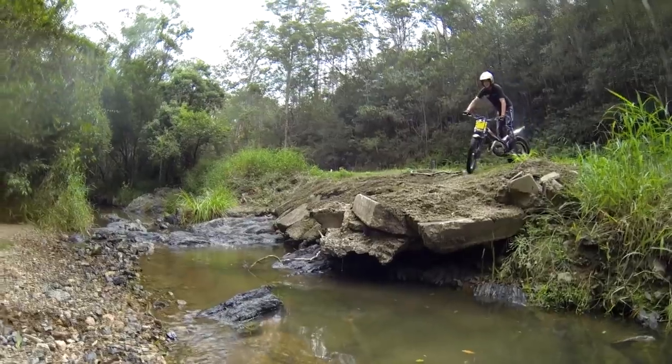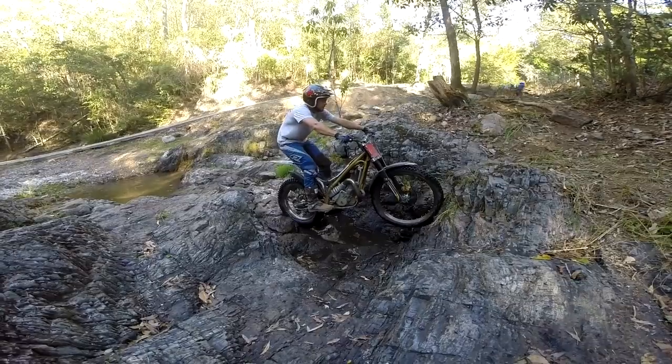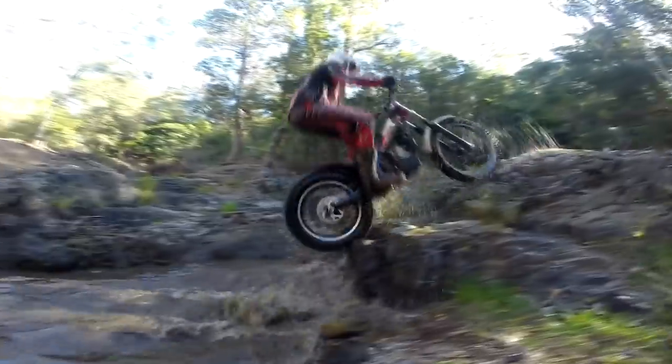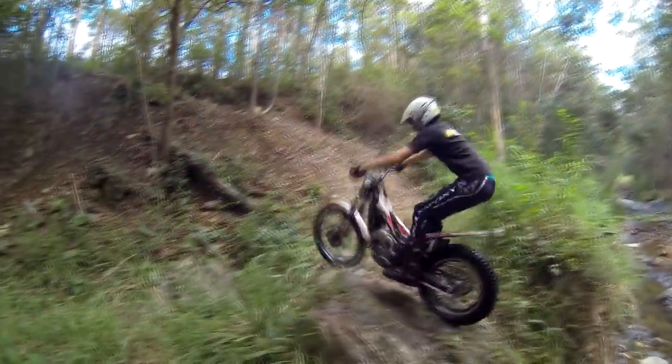If there are sheets of water you can wheelie through these to avoid the front wheel being deflected by hidden obstacles. Once the water gets quite deep though, it's probably best to slow down enough so that you can see if there are any hidden logs or large rocks.